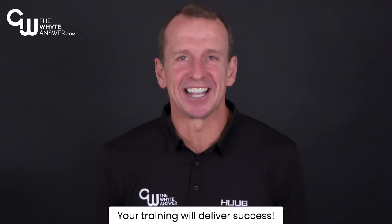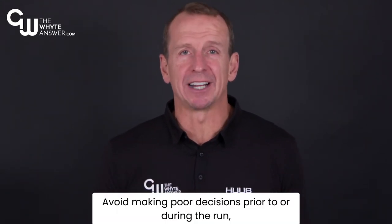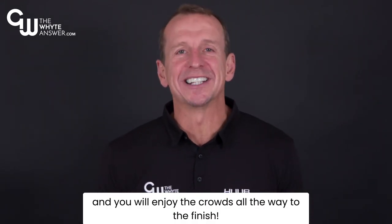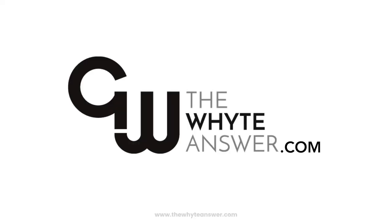Tip 11. Don't panic! Your training will deliver success. Avoid making poor decisions prior to or during the run. Stick to your plan and you will enjoy the crowds all the way to the finish. For more top tips to help you get over the line, check out thewhiteanswer.com.